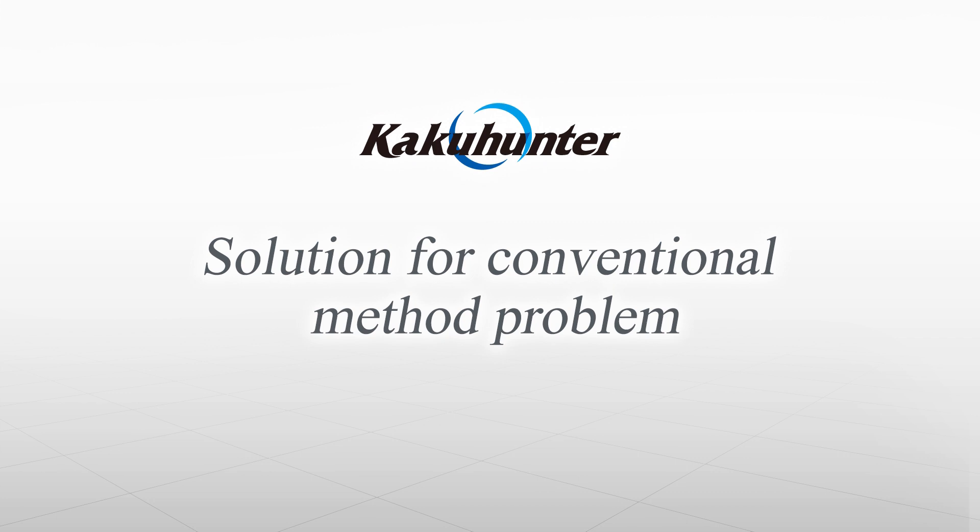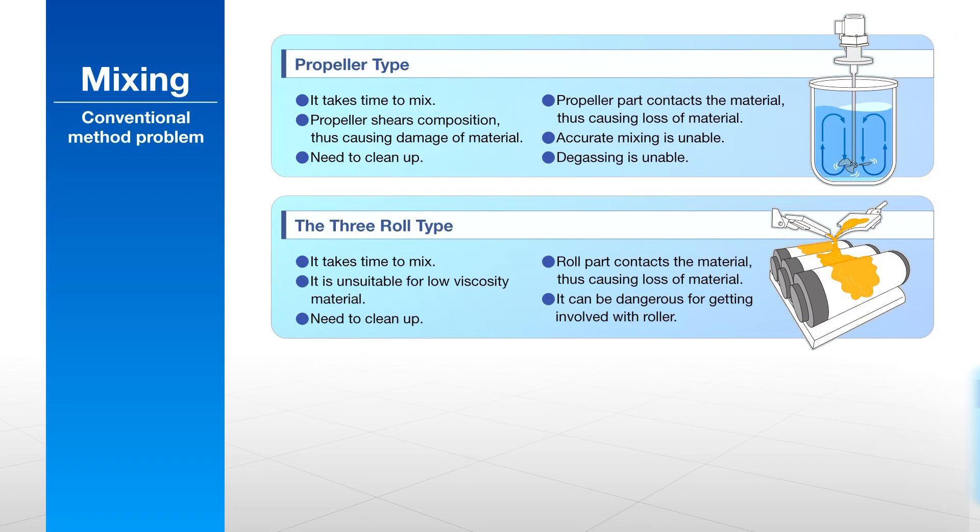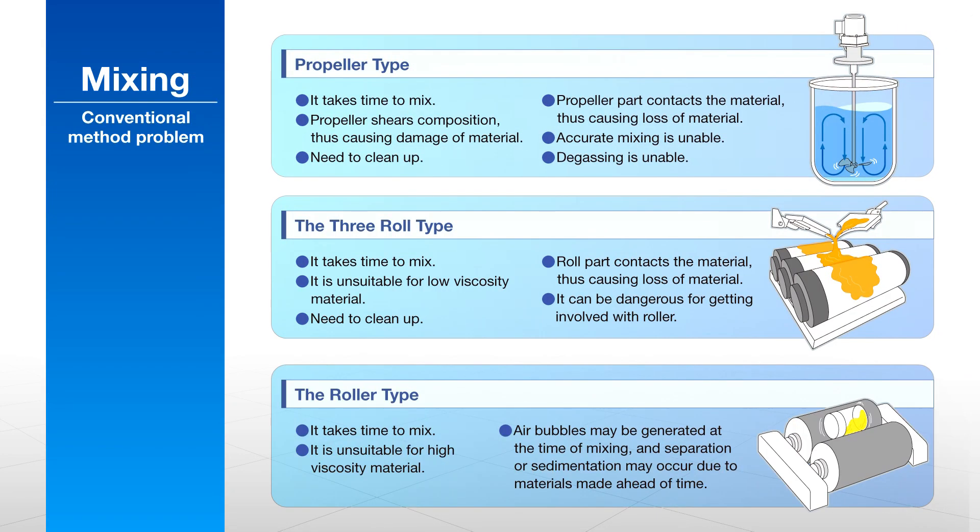KakuHunter effectively solves the problems seen in other methods of mixing and degassing. Unlike conventional mixing methods utilizing propellers, rollers or shakers, KakuHunter can uniformly combine difficult, high viscosity materials and powder-rich slurries.